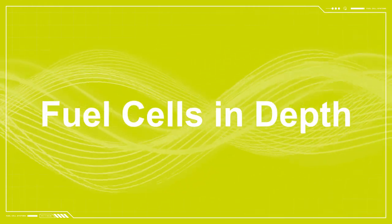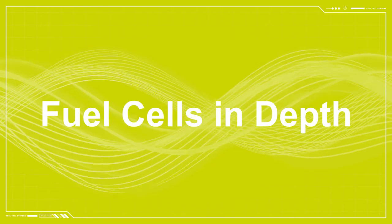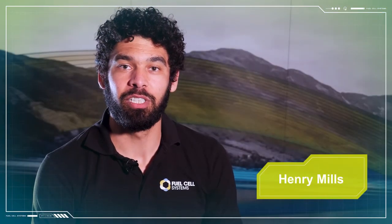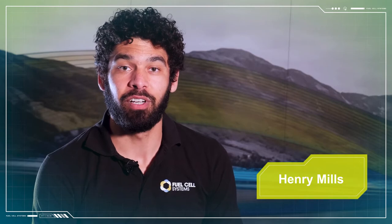Here is Henry Mills and Dominic Wiley to give a rundown of some of our key products suited to the securities market. Today we're going to look at three different types of fuel cells, which use three different fuel cell technologies. They all operate in slightly different ways and are useful for different applications.